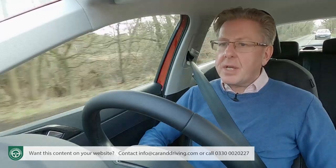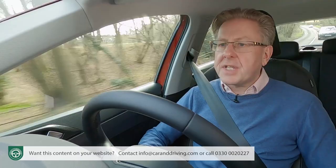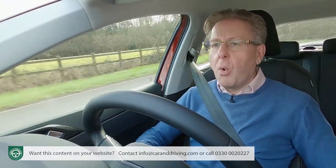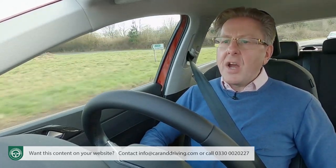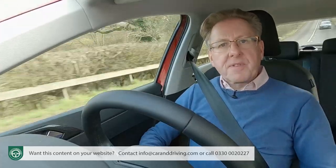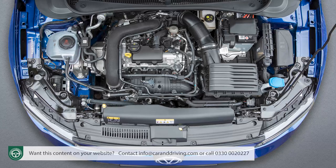Gone too is the 1.5-litre four-cylinder TSI 150 PS unit that offered a stepping stone to the flagship GTI variant. The base normally aspirated 1.0-litre MPI power plant, originally offered in 65 and 75 PS guises, is now available only in a single 80 PS form at the very foot of the range. None of this matters very much because almost all Polo customers continue to want the three-cylinder 1.0-litre TSI turbo petrol unit. The overriding focus is on the 95 PS version, offered with either a five-speed manual or a seven-speed DSG auto.